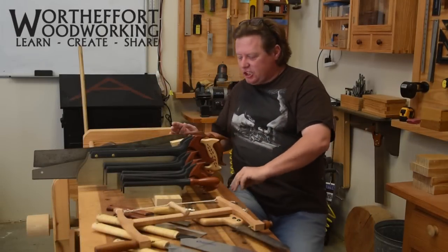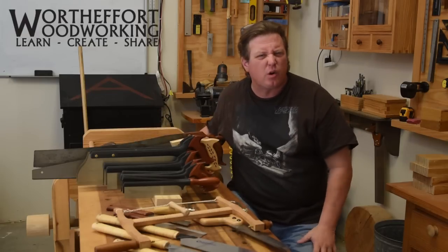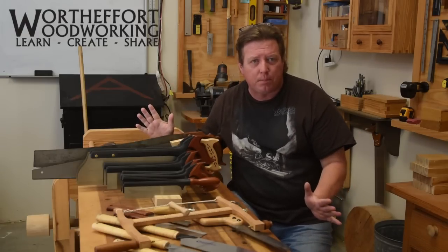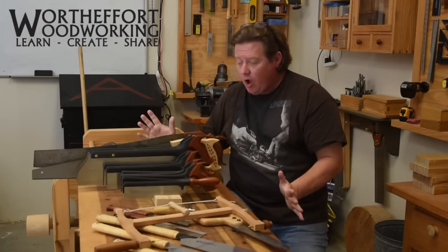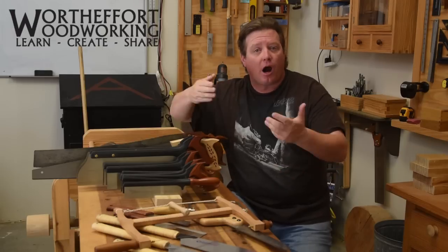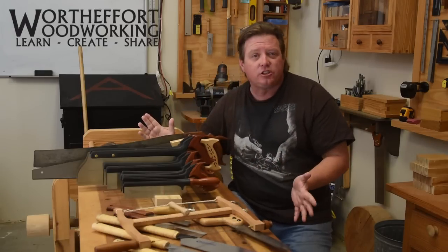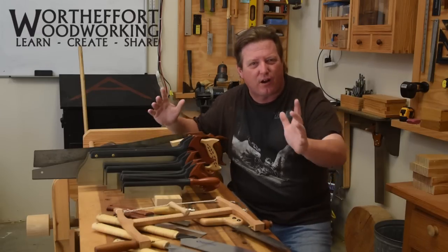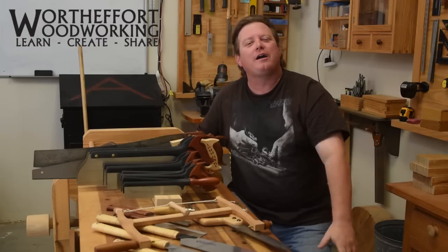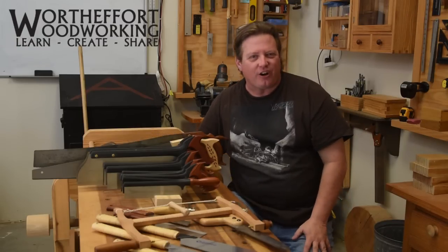They say that the hand saw is the smartest tool we have in our woodworking arsenal. Unlike a hand plane that requires constant fiddling to work properly, or a chisel which demands everything from us, a hand saw requires very little effort to cut a straight line. All it wants to do is eat every single morsel of fiber you put in front of it. Welcome to Worthy Effort Woodworking — today we start talking about the hand saw.